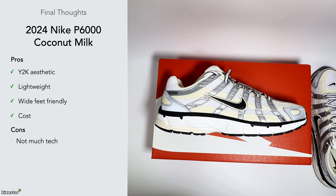On the cons side, there isn't much tech in there, which is expected for the price, but when you compare it to something like the ASICS Gel-1130 that has a bit more tech. I would have preferred some additional tech to push the value further.